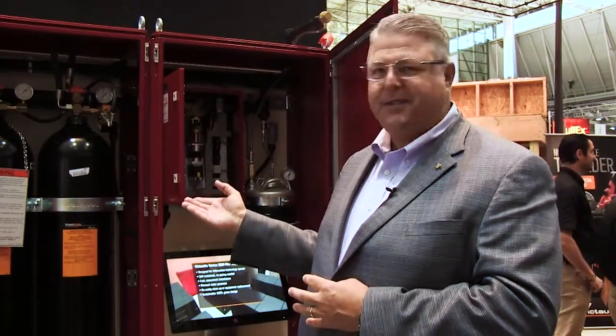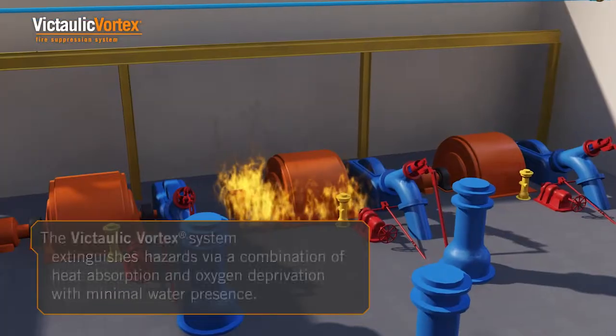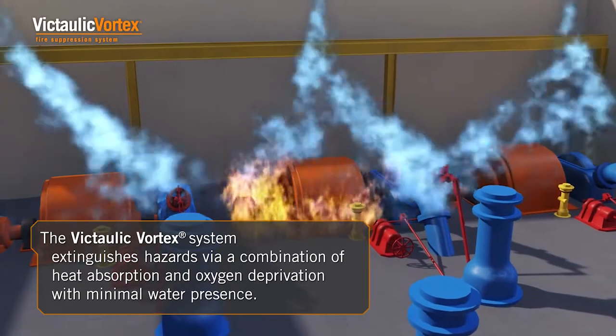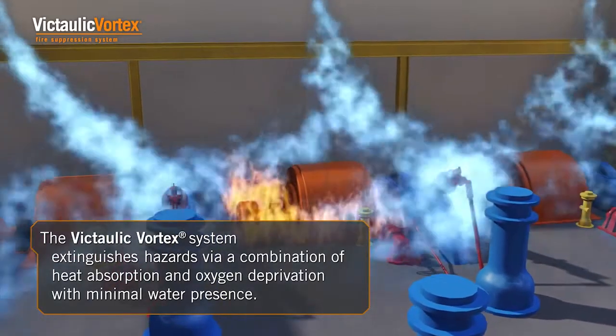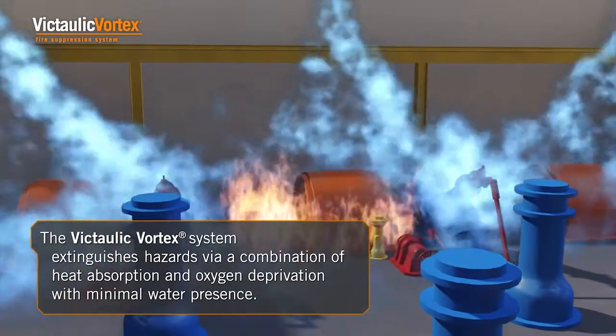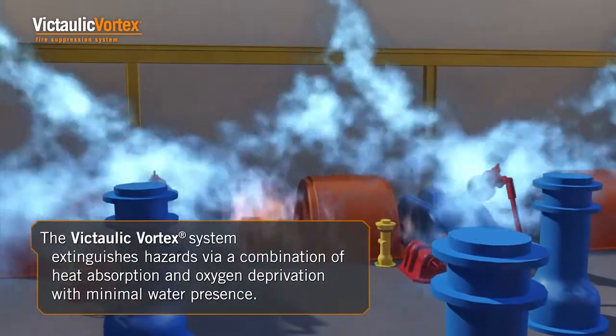Chris Dason here at the NFPA in Boston, Massachusetts, standing in front of the Vortex 500 Hybrid Sprinkler System. This is a system that bridges the gap between sprinkler systems, a mist system, and a clean agent system. It is a hybrid system that incorporates both nitrogen gas and water.